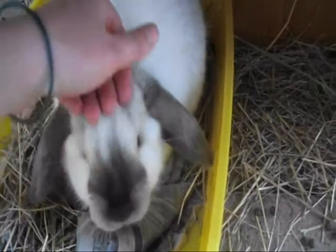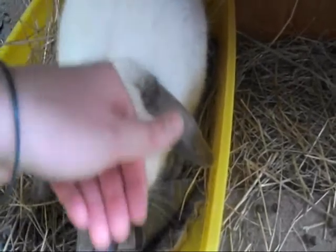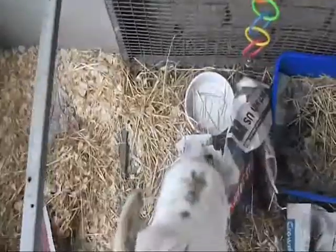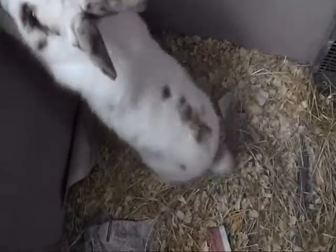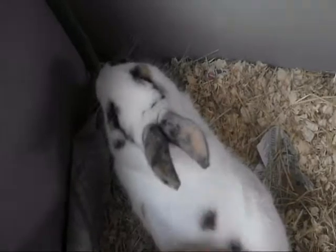She hates being picked up but she likes being patted on the ground, and she'll come up to me if I call her, but she scratches me if I pick her up. Down here I have two of my bucks in separate cages. This is Cody — I got him from a pet store. I have no idea what breed he is, but from the look of his markings he looks like some kind of harlequin cross. He's about five or six months old.